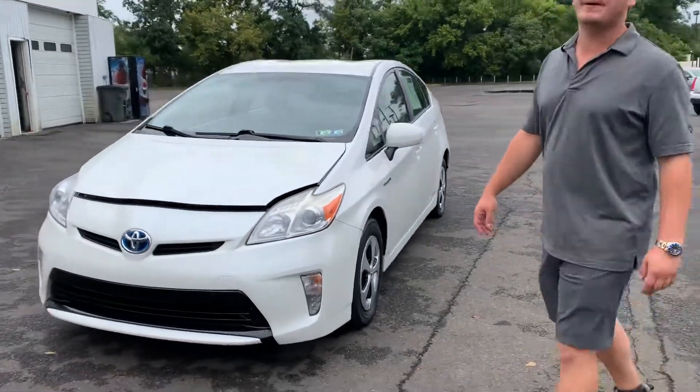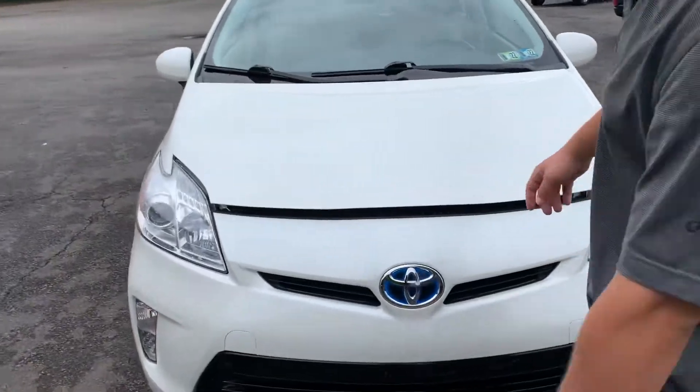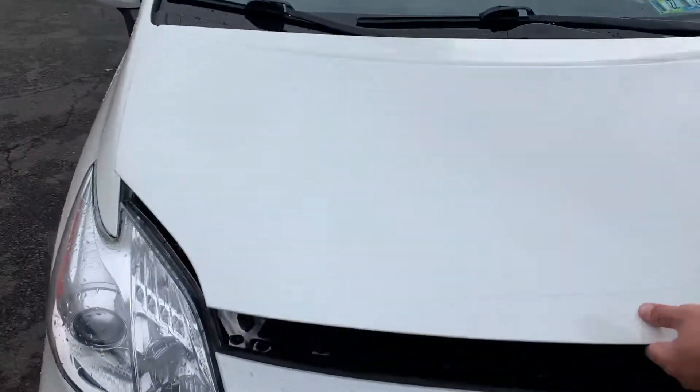Hi, Brandon Rothman here with Dependable Auto Outlet, and today we have a 2013 Toyota Prius. Let's take a look under the hood.